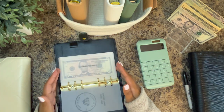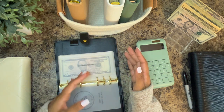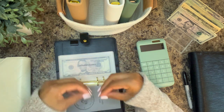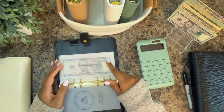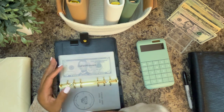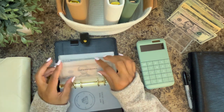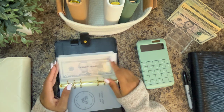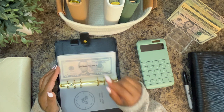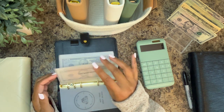Then we have short-term sinking funds that we save up for — things that are going to happen in the near future. Car maintenance — we have three vehicles, so maintenance happens all the time: oil changes, new tires, windshield wipers. I just got my oil change and this envelope had way more money in it, but my Tahoe's oil change was really expensive, so it's a little depleted. I'd like to stuff more in here so when it's time for new tires we'll have money ready, but for now it's just maintaining our oil changes.